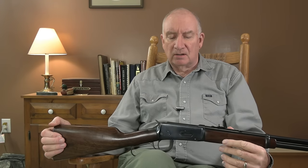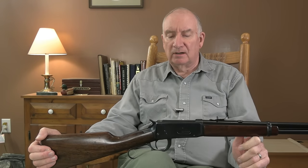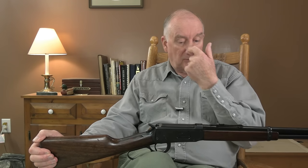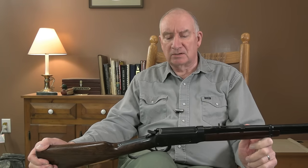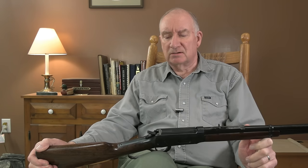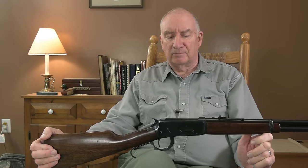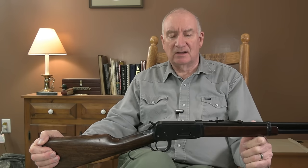Quite a few design differences were incorporated with the post-'64s. They began using less expensive metals inside rather than steel — they started employing some aluminum parts. The receiver was lightened, not quite the same quality forged steel as this is. A lot of design differences inside, which largely made machining them a lot simpler and easier to put together. Despite all the grumbling, they actually turn out to work very well — not as nice in terms of engineering as the pre-'64s, but the newer ones have all proven they can bring home the game.